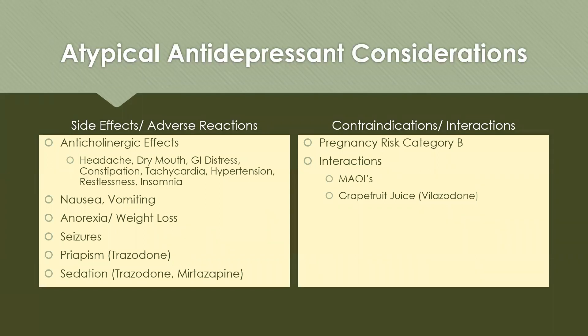Side effects of atypical antidepressants include anticholinergic effects such as headache, dry mouth, GI distress, constipation, tachycardia, hypertension, restlessness, and insomnia. Patients can chew sugarless gum or suck on sugarless candy to help with dry mouth, increase fiber and fluids for constipation, and take medications with food for nausea. Atypicals can contribute to anorexia or weight loss, so they would not be appropriate for patients with too low a BMI or symptoms of anorexia nervosa. They can also cause seizures. Trazodone specifically can cause priapism, and both trazodone and mirtazapine can cause sedation, so those are typically given in the evening to help with sleep.